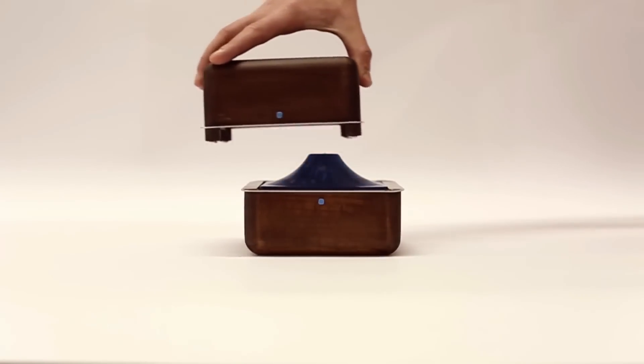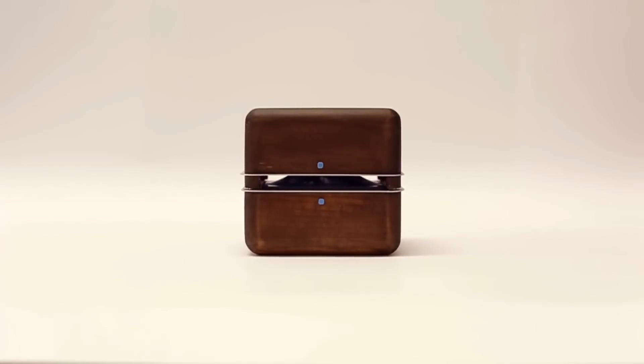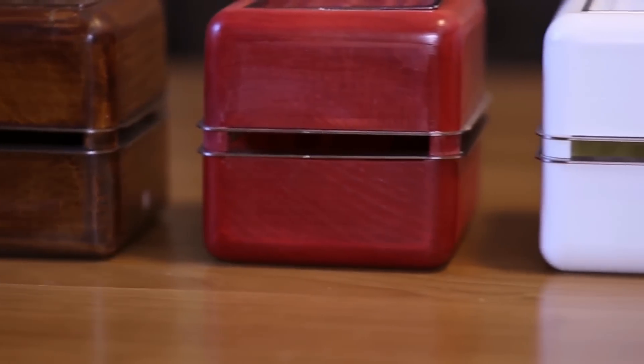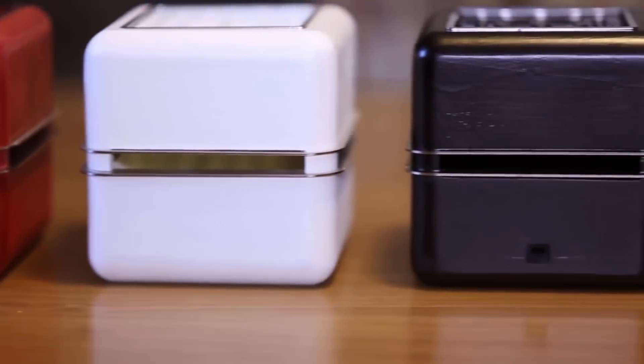To turn on Geyser's fan, just line up the two blue dots and pop the lid on. Geyser is available in natural wood finish or paint finish.